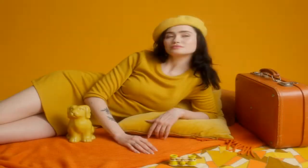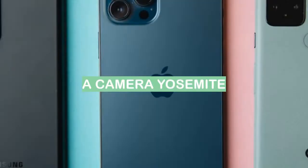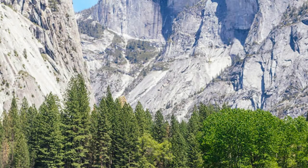Number 6: Binoculars. I love looking at the stars through binoculars at Yosemite. Number 5: A camera. A camera is a device used to capture images, either as still photographs or as moving images such as videos.